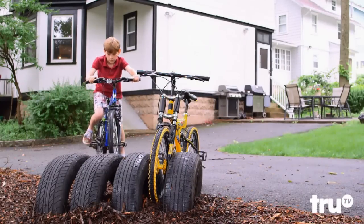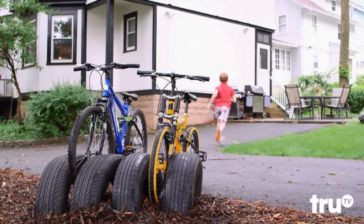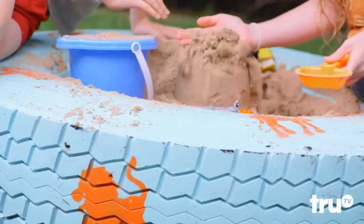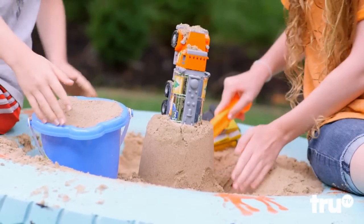Who says cars and bikes can't work together? Cut a couple of old tires in half to make a family bike rack. All-Star! Bring the mean streets into the backyard — let a tire retire as a nice, sturdy sandbox for the kids. All-Star!